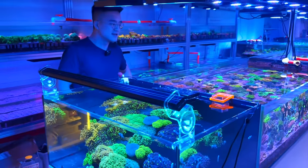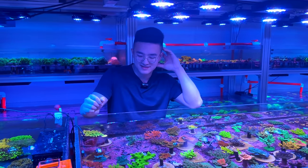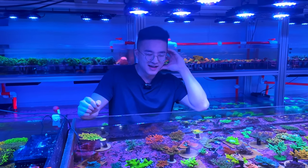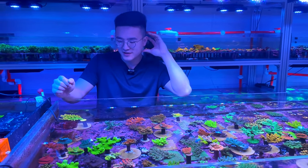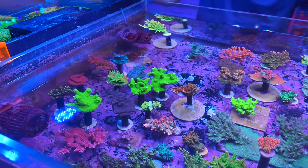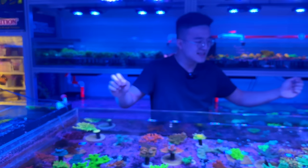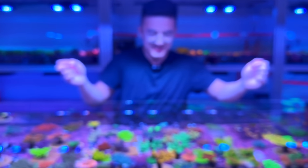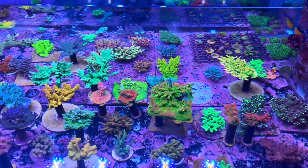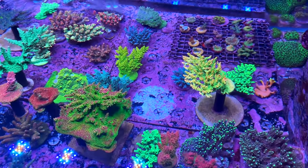It wouldn't be a trip to Aquamarine Aquaristic without a look at the SPS grow-out systems. They've just been cutting frags and have turned off the flow so we can get an incredible top-down look. Normally this tank has a pretty ridiculous amount of wave action — the water almost comes over the sides.